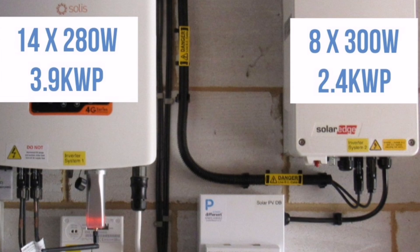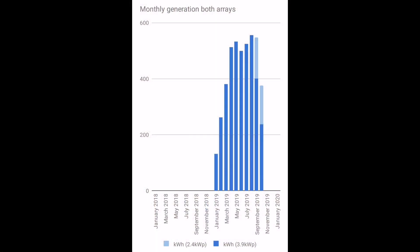Inverter-wise, the SolarEdge is a 2 kilowatt inverter. The Solis, our original one, is a 3.6 kilowatt inverter. So in total, 5.6 kilowatts is what I'm going to get out of the system, even though the maximum the panels can produce is 6.3. For the month of October, we produced 375 kilowatt hours, and that's from both arrays.